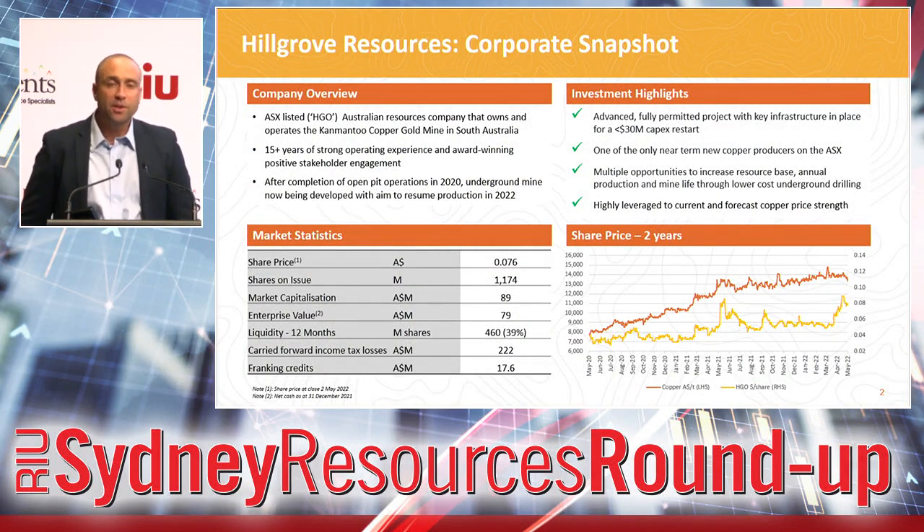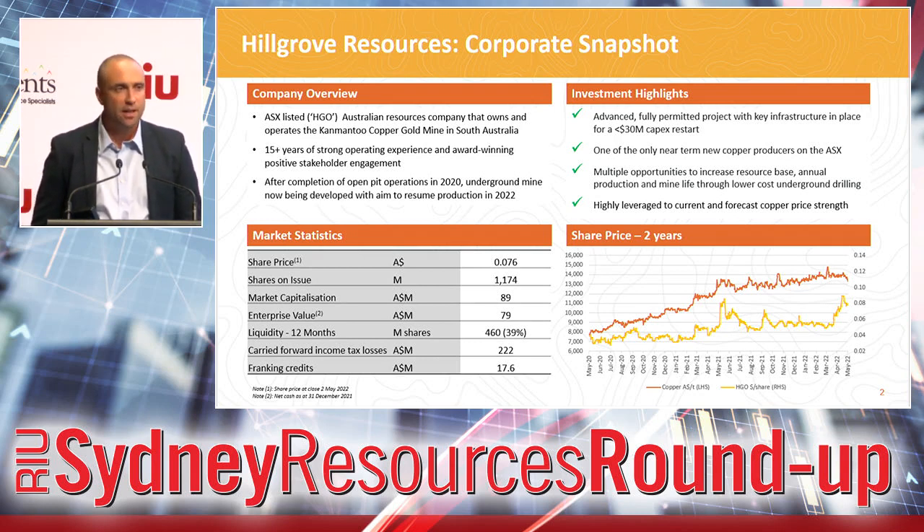Just first a really brief corporate snapshot. We have a market cap in the order of about $90 million. We had $11 million in the tin at the start of the year, so an EV of around $80 million. Just want you to keep that into context as I outline the value proposition that we have here today.